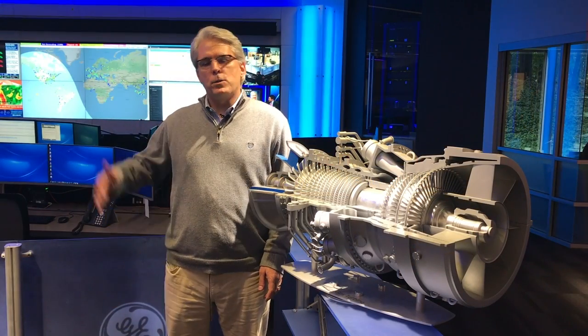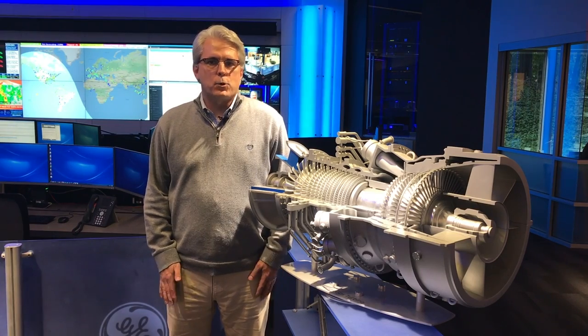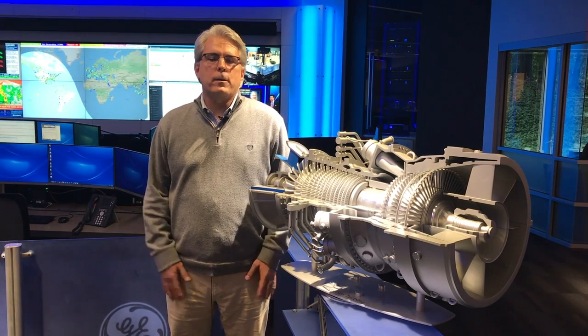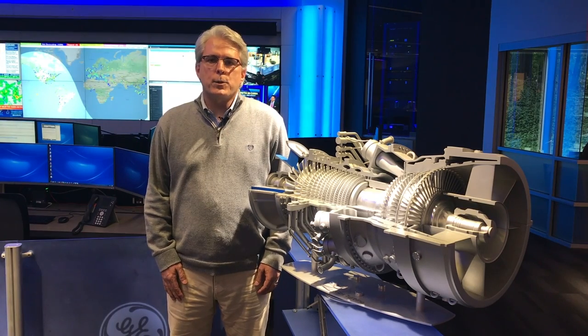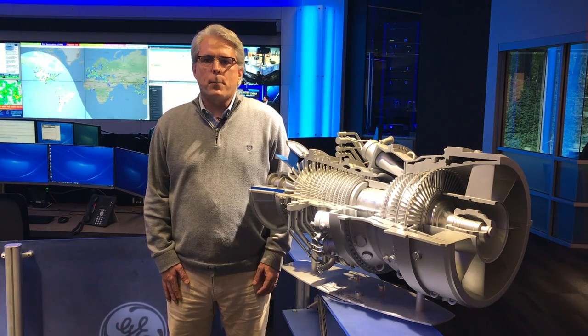I'm here in the GE Monitoring and Diagnostics Center in Atlanta, Georgia, where we monitor 2,500 units around the world 24/7, including 100% of the HA fleet that's operating today.